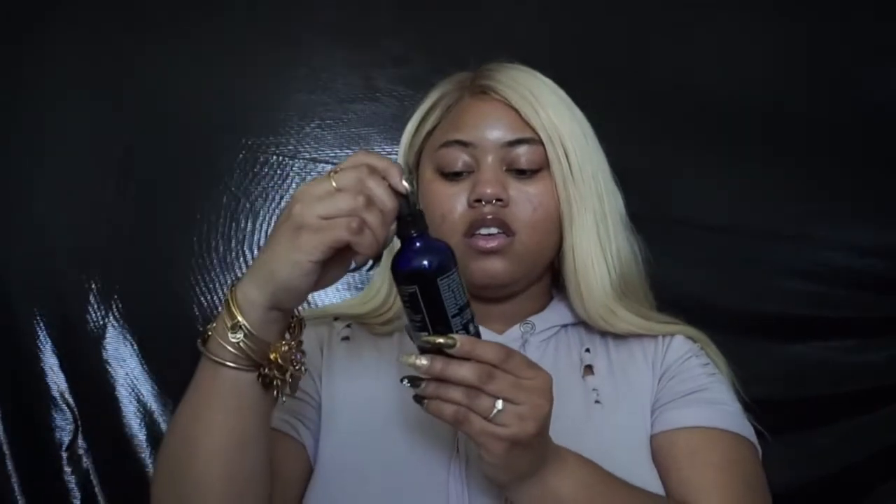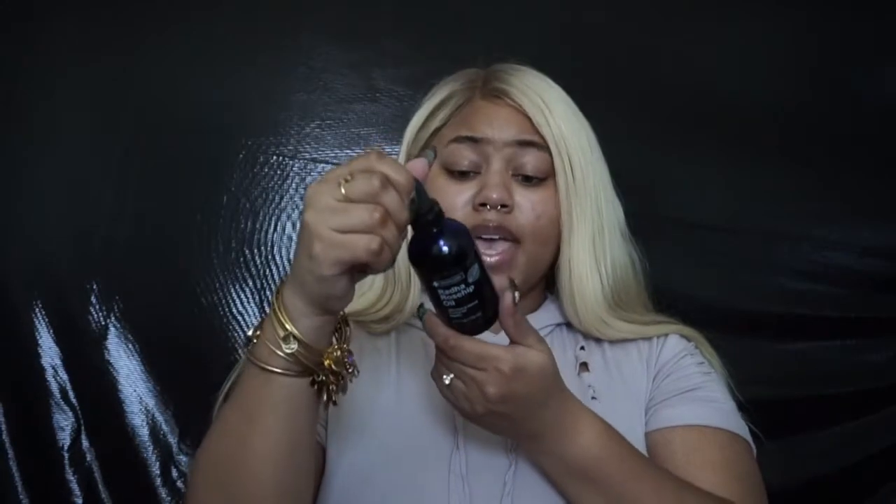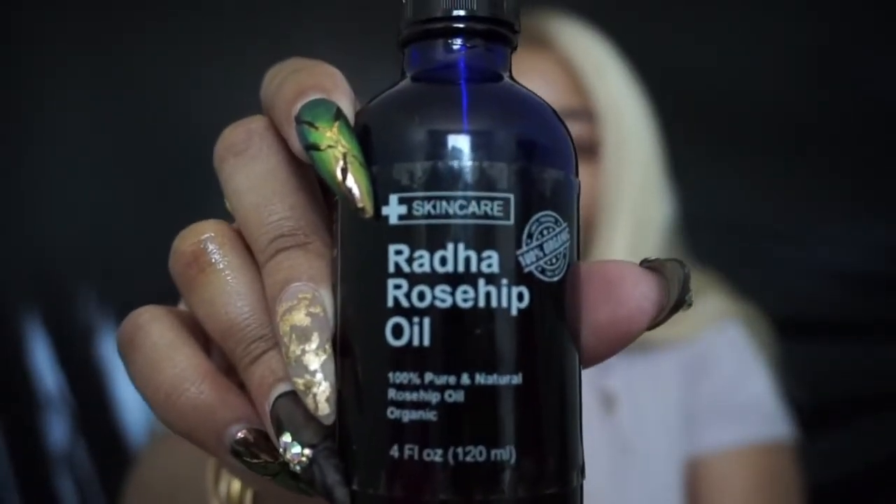And I mix it with the Rata Rosehip Oil. I got this from Amazon — it is 100% pure and natural rosehip oil. I will link it down below as well. I'm going to actually link all of these products for you guys. I mix two drops and just go ahead and press it into my face. I let that sit for a minute or two and soak into my skin before I go in with moisturizers as well.